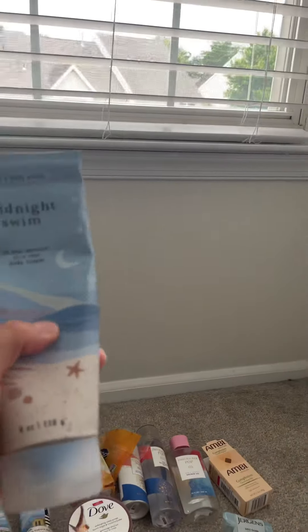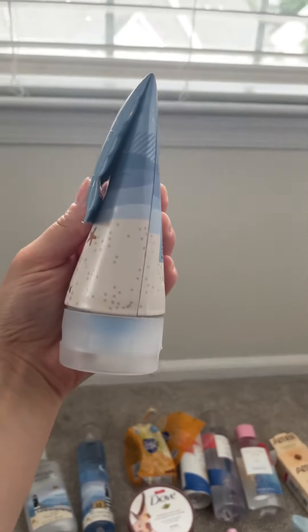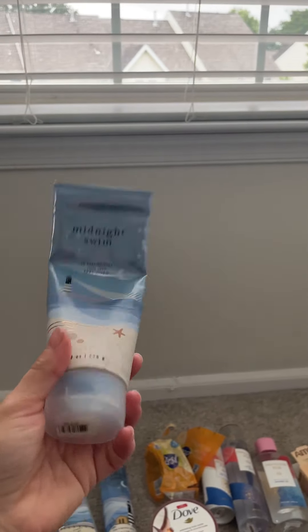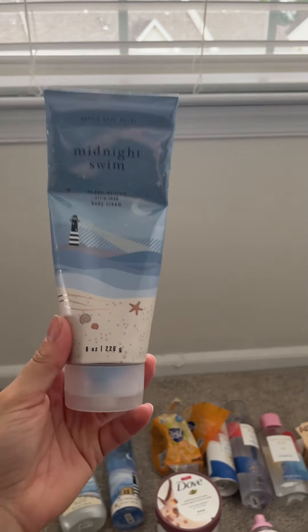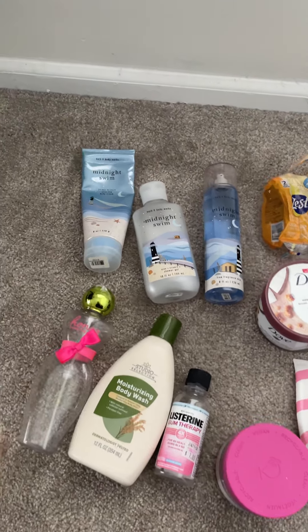I did not use up this body cream, but I've been bending it to see how far I can go. I think I used up a lot for somebody who takes forever to use body creams — I am so proud of myself. This is my first project use it up and I am so proud of myself.